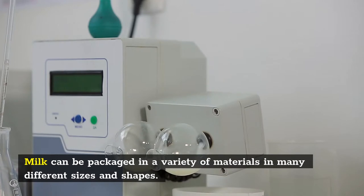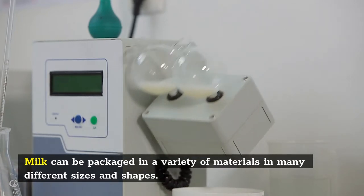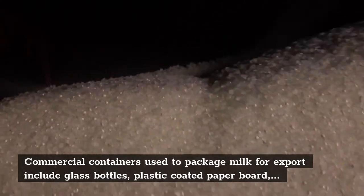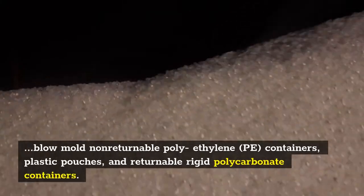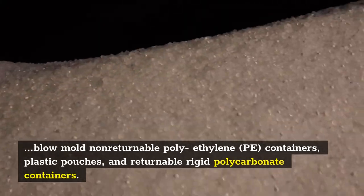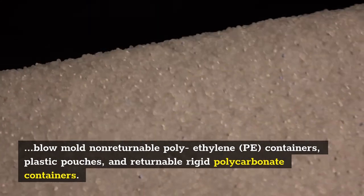Milk can be packaged in a variety of materials in many different sizes and shapes. Commercial containers used to package milk for export include glass bottles, plastic-coated paperboard, blow-molded non-returnable polyethylene containers, plastic pouches, and returnable rigid polycarbonate containers.